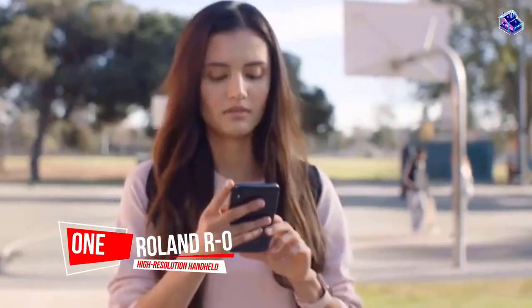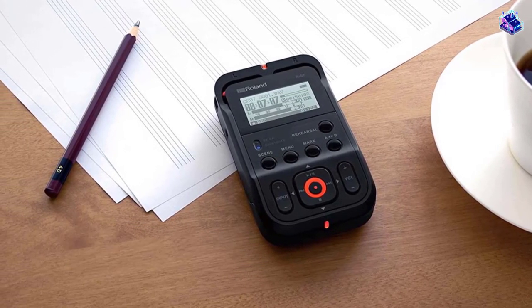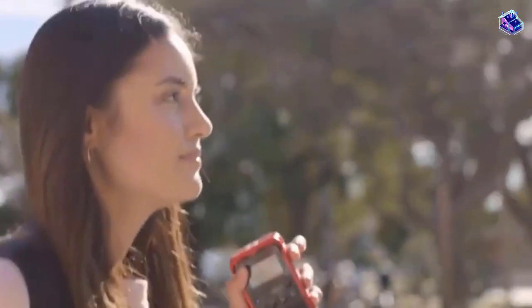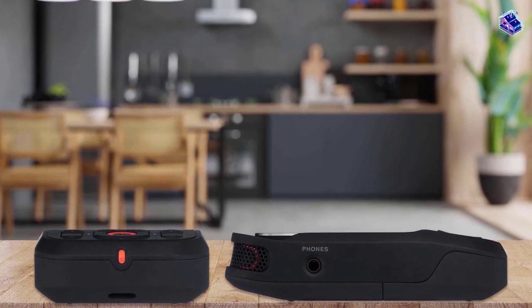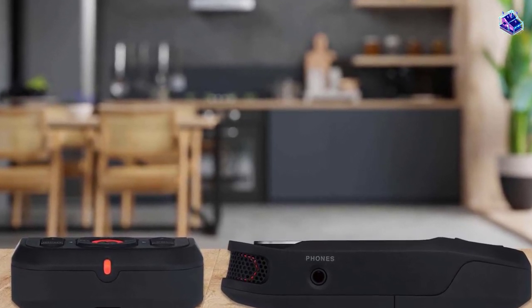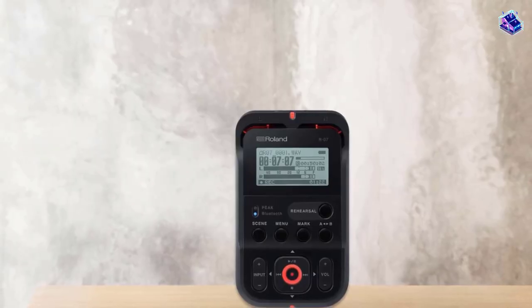Number 1. Most Popular. Roland R7 High Resolution Handheld Audio Recorder. The Sony ICD-UX570 is an outstanding recorder that performs very well in all areas. If you're looking for one device to do all of your audio recording in multiple situations and environments, this is the one for you.